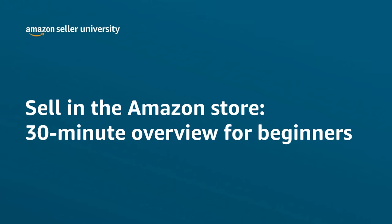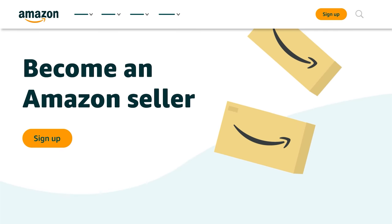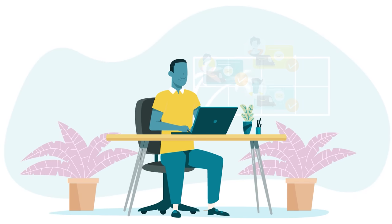Welcome to our 30-minute overview of selling in the Amazon store. Every Amazon seller has a few things in common. To get started, they create a selling account. Then they list products, fulfill customer orders, and receive payment.